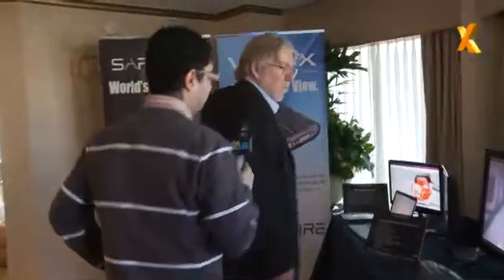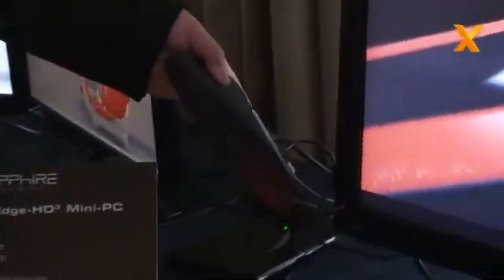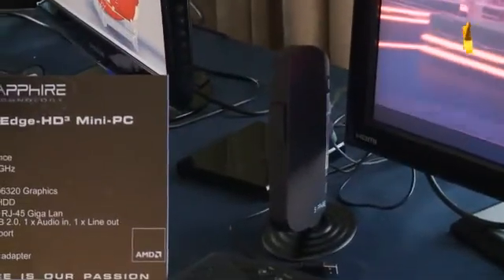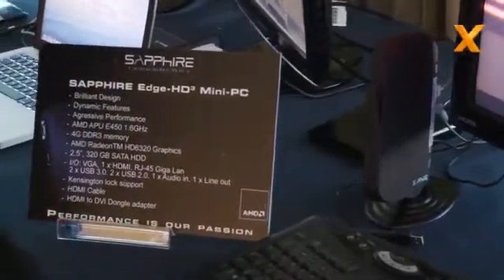We've got more than just graphics cards here. We had a pretty good reception for something called the mini PC — our Edge HD, launched last year. It's a really small format PC, literally the size of an external hard drive. This new model is based on AMD Fusion technology with the E450 processor, and we're already seeing much better graphics and CPU performance than with our previous Intel Atom-based models. It's a great fit for Fusion, though it's tough to get everything working in that small format — you've got emission regulations, thermals, and all those considerations.